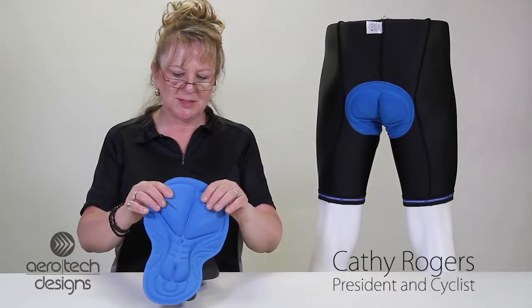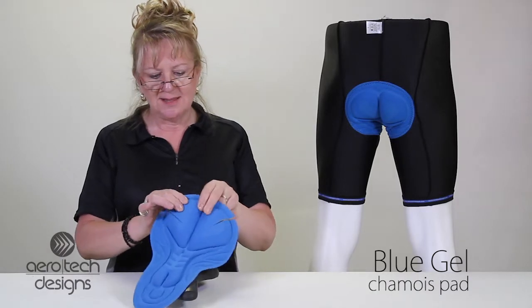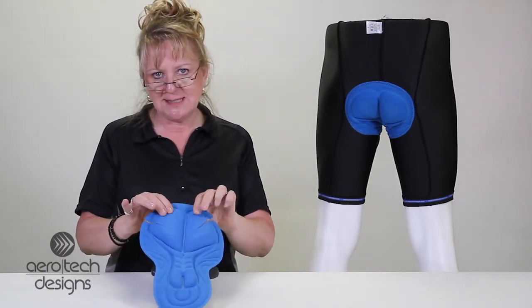Hi, I'm Kathy here to give you some information about our thick gel chamois pad. This is very thick, and if you have a sore butt when you're trying to ride, this is the ideal pad for you.